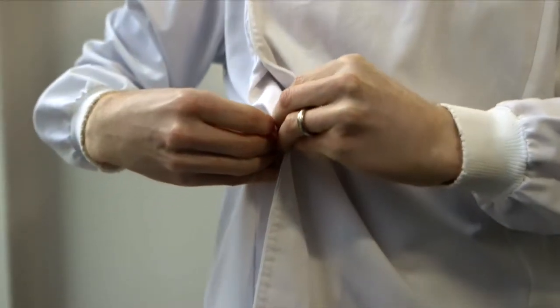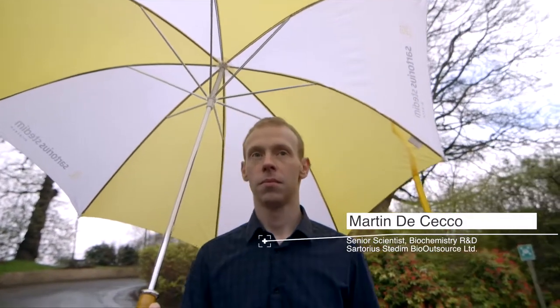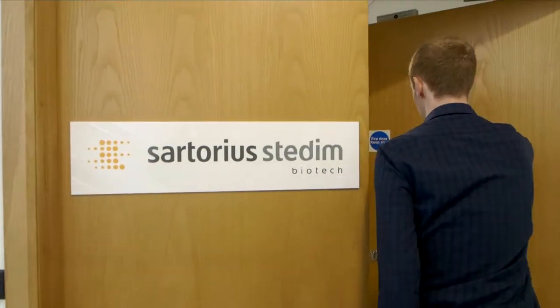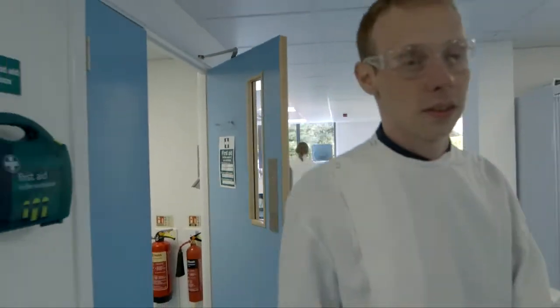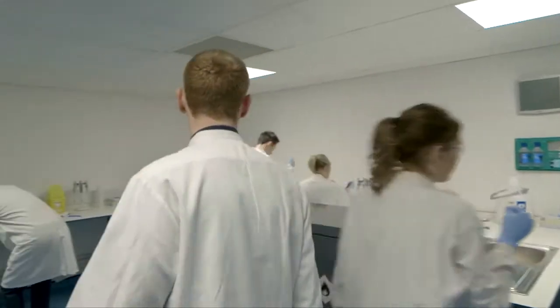Since I graduated I've always been interested in applying analytical chemistry to the study of biomolecules. I did a PhD in mass spectrometry and since 2015 I joined BioOutsource. BioOutsource was founded in 2007 and in 2015 we were acquired by Sartorius to form Sartorius Stedim BioOutsource. Around the same time we made the decision to invest in chemistry services.